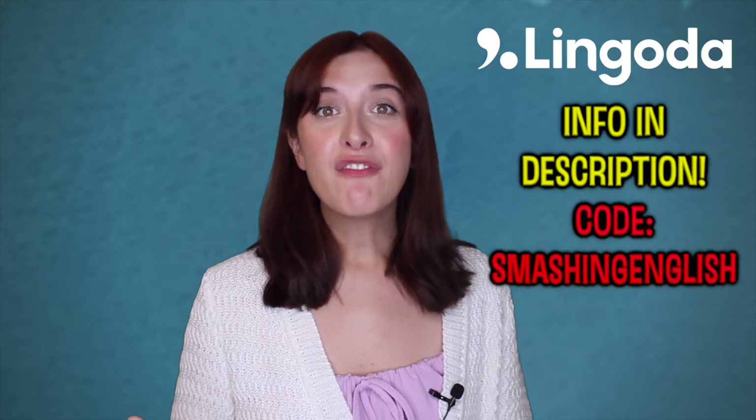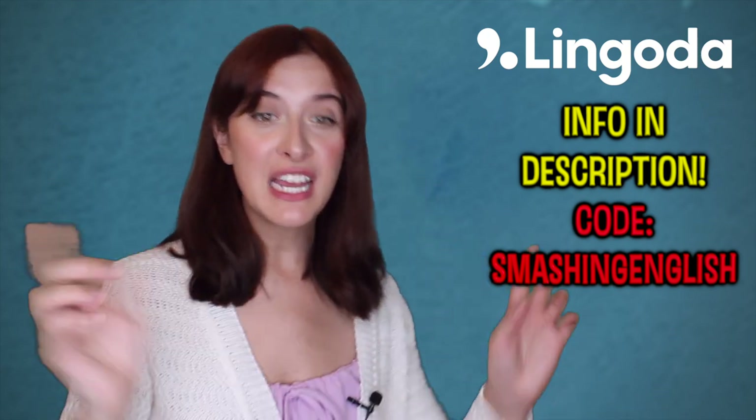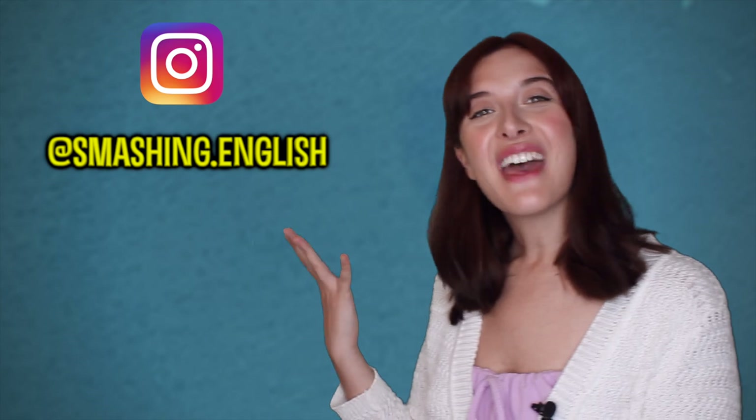Thank you so much for watching! If you enjoyed this video please give it a like. If you would like an online English lesson with me or my partner Bez, the link for that is down below. Also down below is all the Lingoda information — get your money back, get money off with my code 'Smashing English'. And if you want to follow us on Instagram you can do so there. Thank you so much for watching and I'll see you next time. Ta-ta!